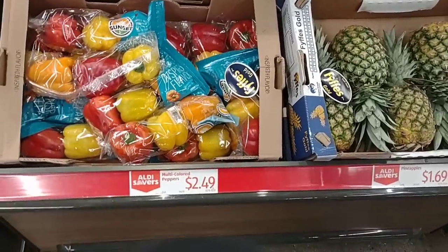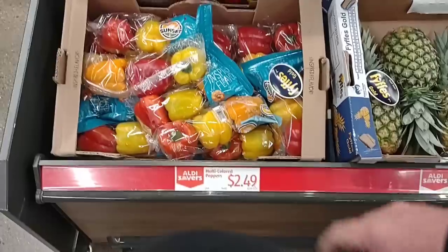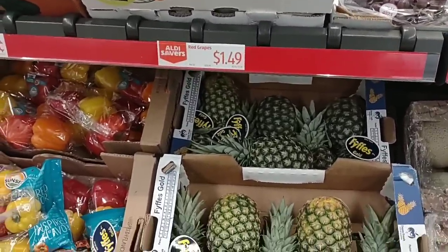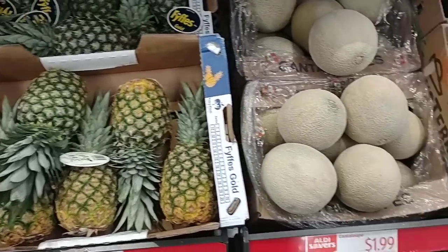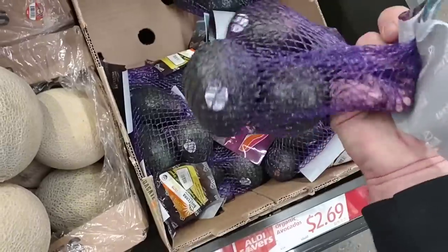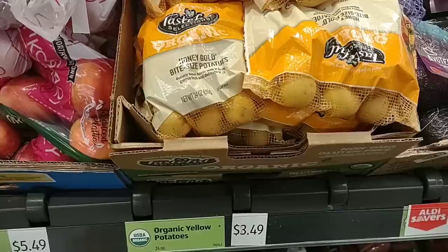Checking out a couple of Aldi saver deals here. They have the three-pack peppers for $2.49 — same price as the digital coupon at Kroger, but no extra work required. Cucumbers are $0.55, red grapes $1.49 a pound, which is pretty good — we've been seeing those for $2.49 a pound on sale pretty much everywhere. These are some of the smallest pineapples I've ever seen, $1.69. Cantaloupes are $1.99, but we're seeing these for $3.29 everywhere. Organic avocados are $2.69 for a four-pack.